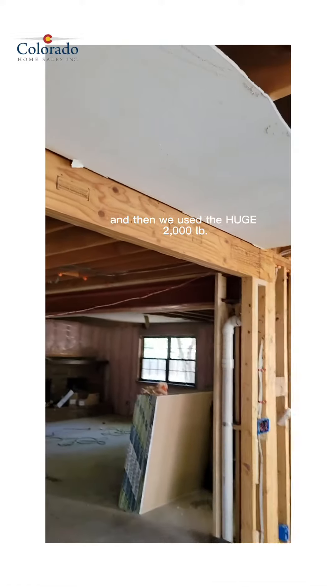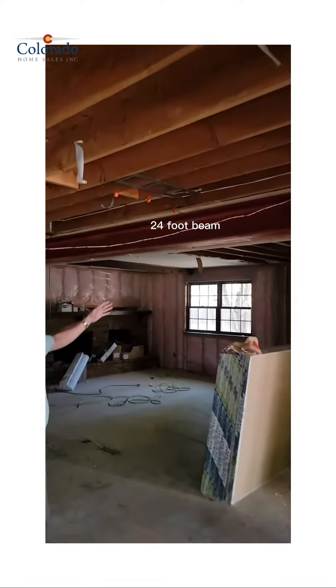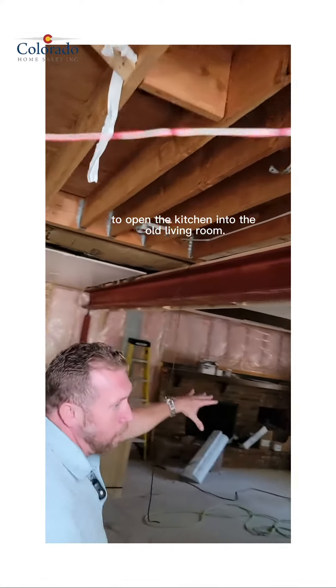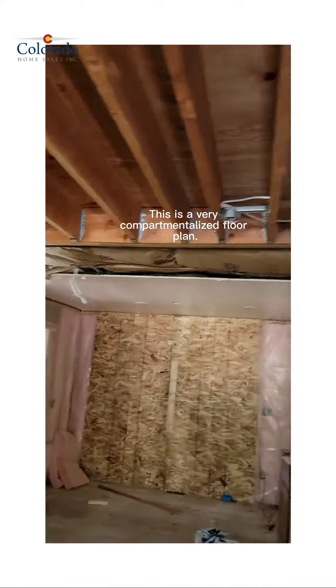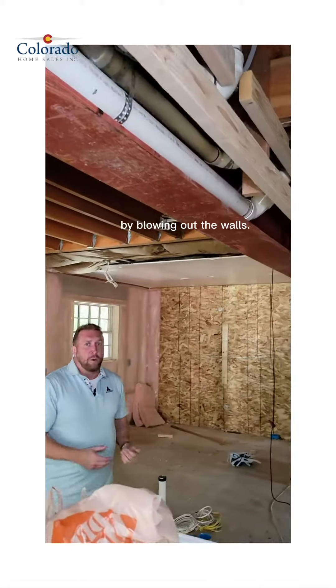We used an LDL beam to open up the kitchen into the dining area, and then we used a huge 2,000-pound, 24-foot beam to open the kitchen into the old living room. This is a very compartmentalized floor plan. Everything was closed in, and now we're going to modernize it by blowing out the walls.